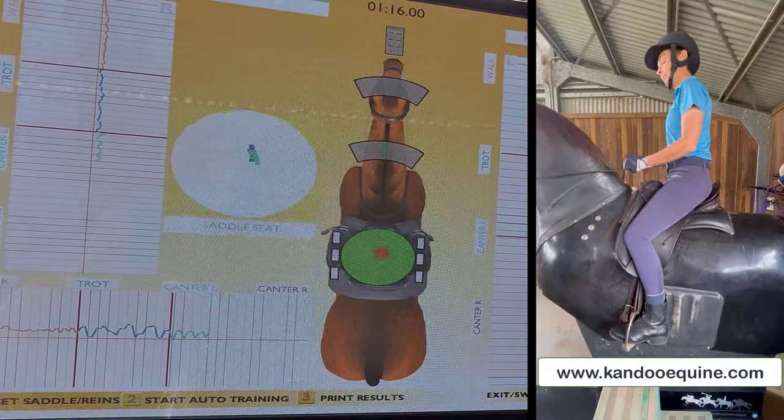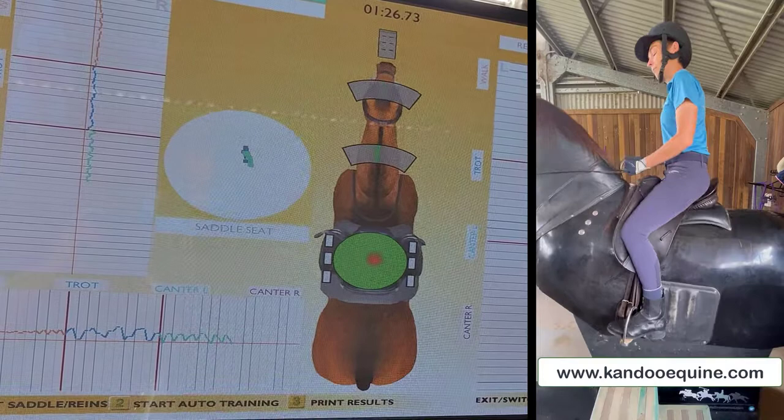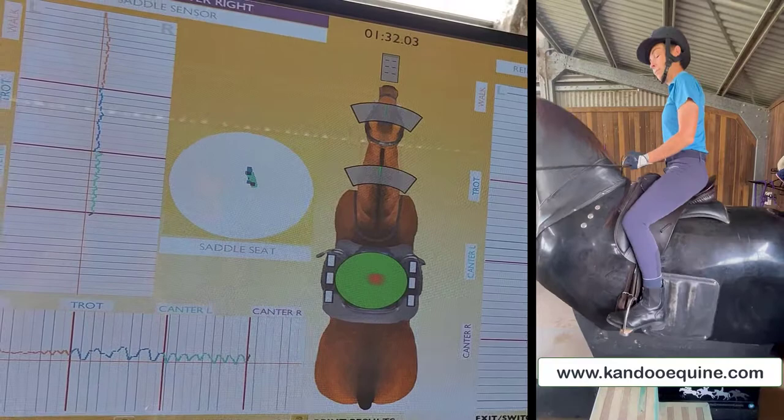Now Mel's doing it. Mel's a beautiful rider and she suffers from mitochondrial disease, which means she's lost eyesight in one eye and also sits slightly skewed in the saddle. So it's very important to her to see exactly where she's sitting and to see how she could improve that by using Kit.